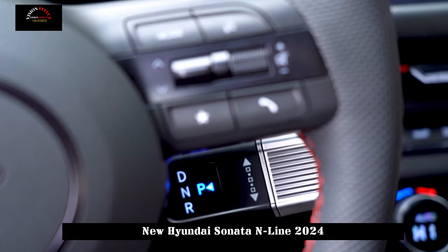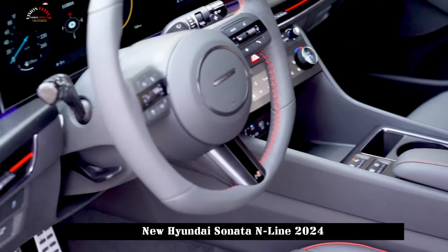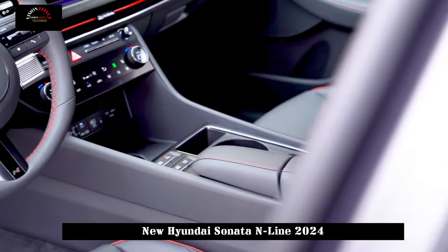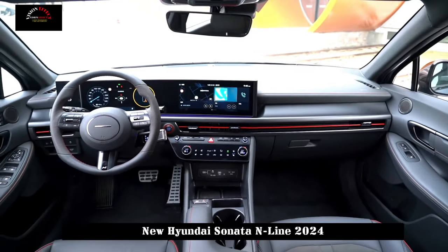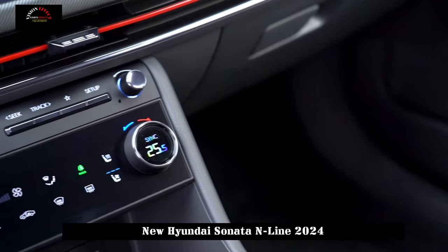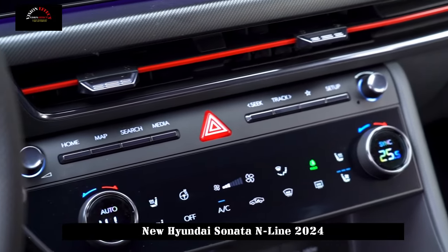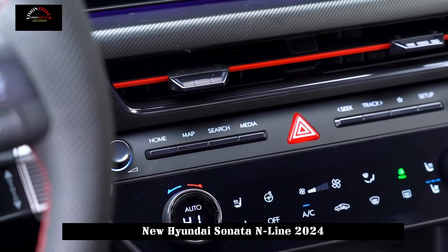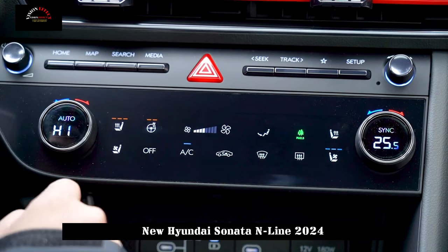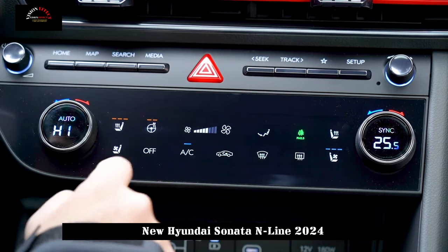It is very rich in terms of configuration, including front seat ventilation and heating, seat memory, panoramic sunroof, front passenger button, rear-side window sunshades, 12-speaker Bose sound system and electric tailgate. The interior of the N-line version also has red decorative stripes and the seats are made of suede, creating a sporty atmosphere.